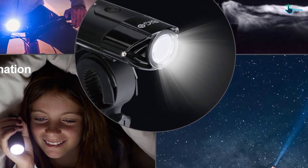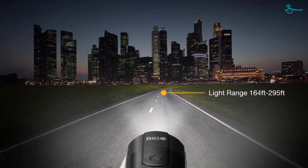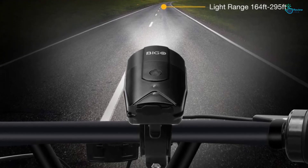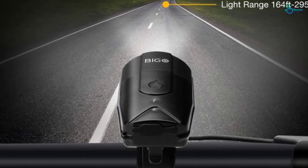Considering its waterproof IP65 rating, it can be used even in wet or rainy conditions. The key positives include easy mounting, good illumination, very bright, and waterproof. The negative is that it may feel a little hot after extended use.